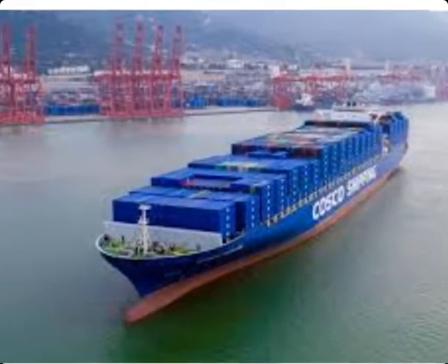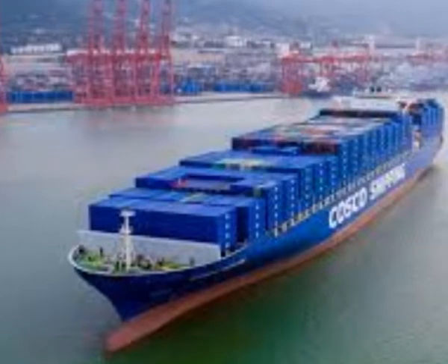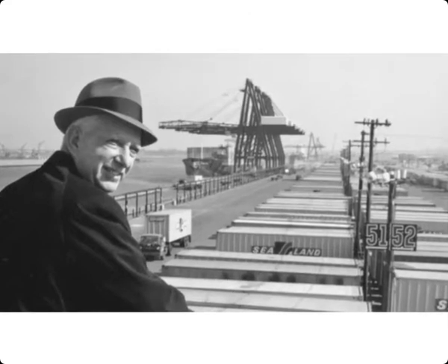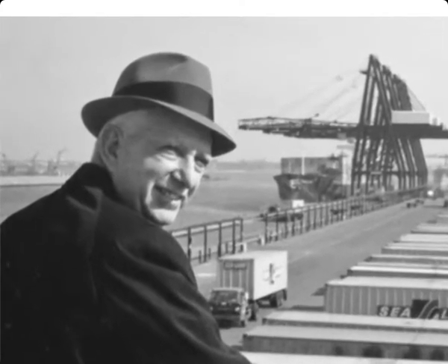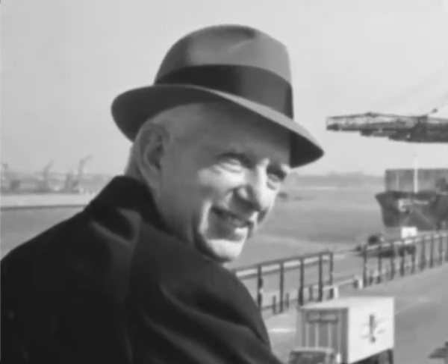Perhaps it is even harder to believe that the containerization of shipping goods is not a very old concept. It was in 1956 that Malcolm McLean, a transport entrepreneur from North Carolina, USA, sent off his first shipping cargo from the port in New Jersey to the port of Houston with his 58 eleven-meter-long containers on a ship owned by him. This concept of putting cargo inside a container changed the shipping industry and brought it to the level what it is today in terms of the volume of materials being shipped domestically and internationally.